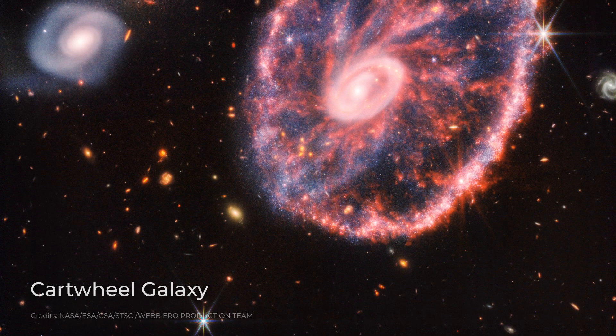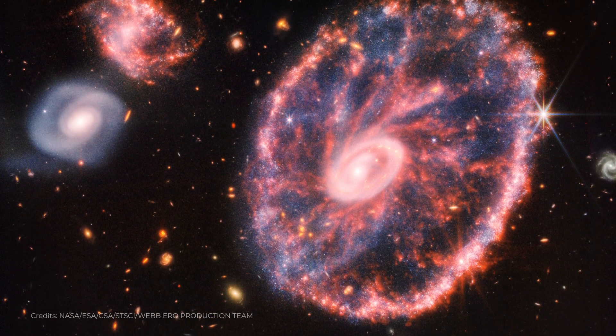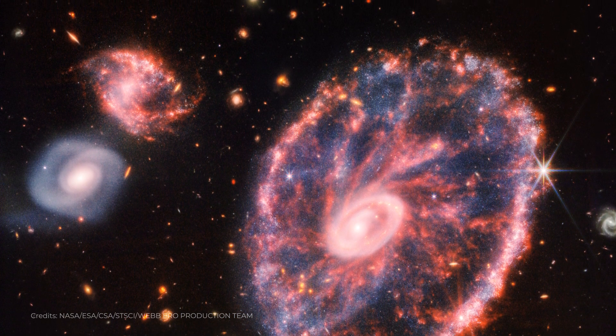The Cartwheel Galaxy is a beautiful and unusual galaxy located about 500 million light-years away from Earth. It is a lenticular galaxy, meaning it has a disc-like shape with a central bulge, similar to a spiral galaxy.